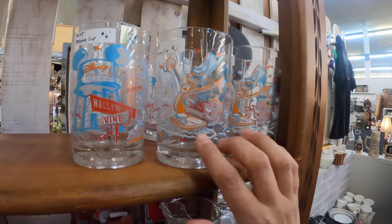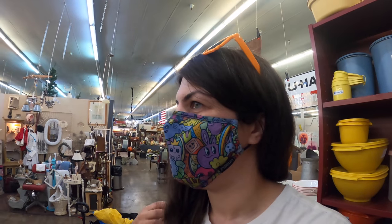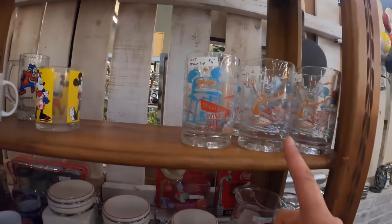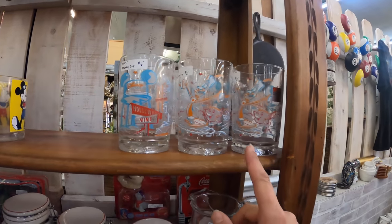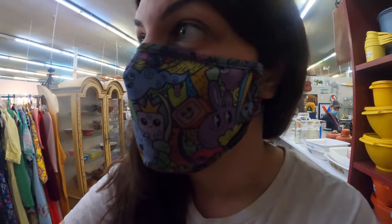I found this entire set at one thrift store in a city — I can't remember right now, but it wasn't in Phoenix. So that's cool. Maybe someone will buy the whole set and just have all the Lumiere ones. I think they're pretty — they're one of my favorite patterns.